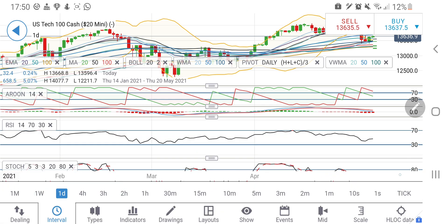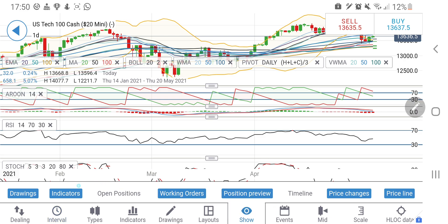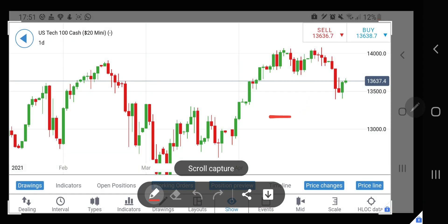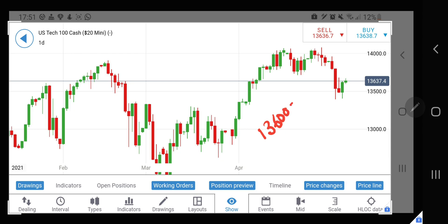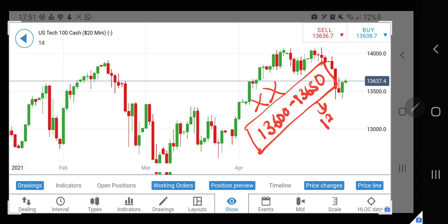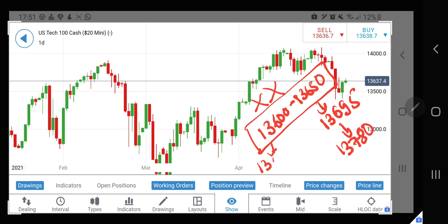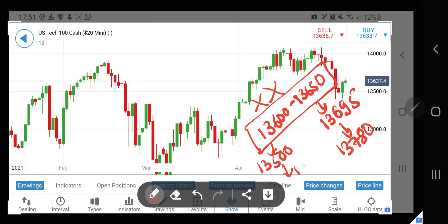Summary for Nasdaq 100 levels: 13,600 to 13,650 is a no-trade zone — spare these 50 points and don't trade between them. Above 13,650 my target is 13,695 and then 13,780. Below 13,600 my target is 13,500 and 13,400 levels.